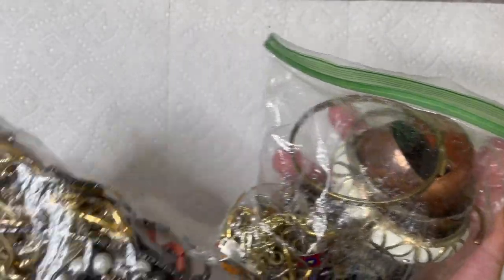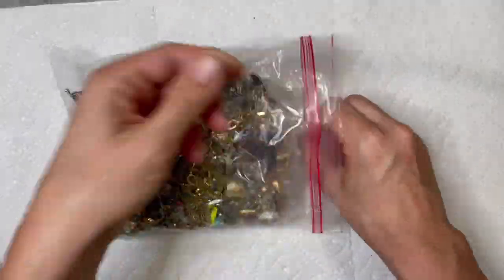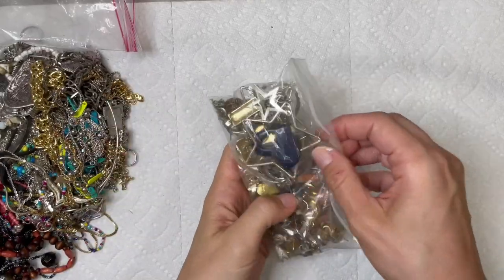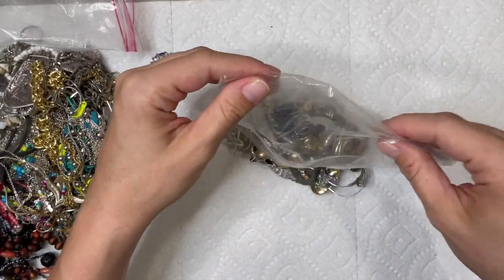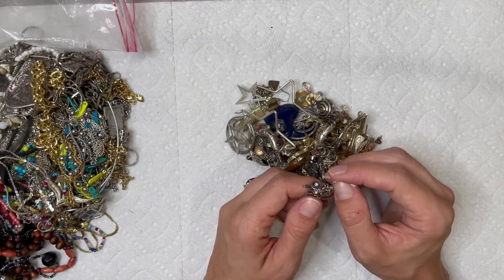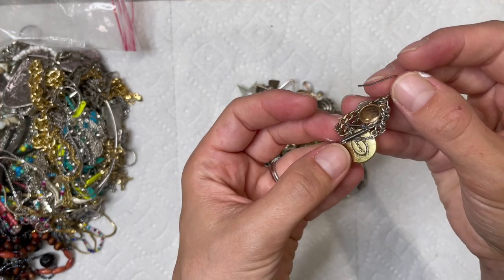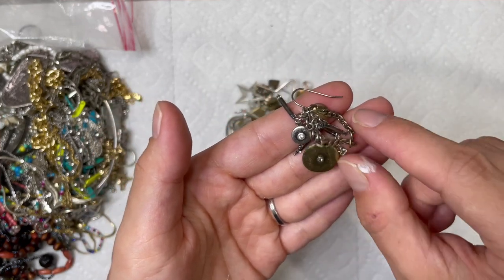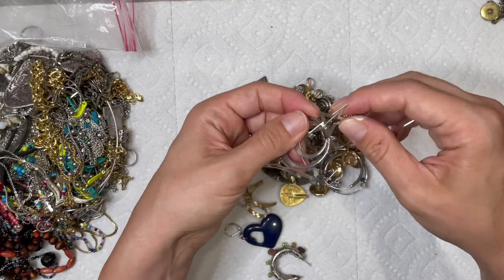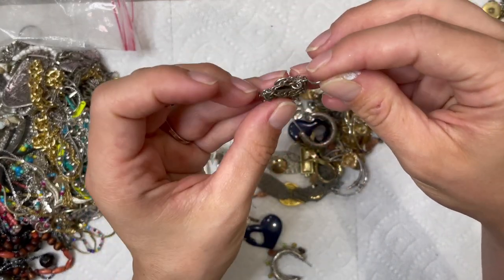Which bag do we want to open first? This one's heavy. I've never done this before, so I'm very interested to see if it was even worth my money. I think I spent $70 on this, being a little over 10 pounds. That would cost about the same as two Goodwill blue boxes, so I didn't feel like I was going too overboard. This is a Chico's earring — cute little mixed metals and chains. I'll put that to the side and definitely try to find a match for it in here. Those pesky unmatched earrings. There's the match! I'll definitely try and sell these.